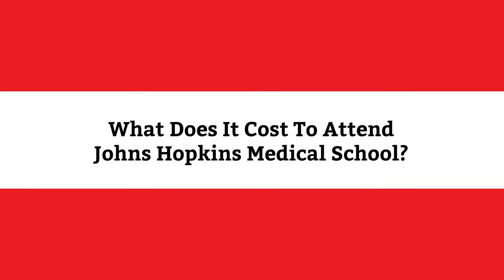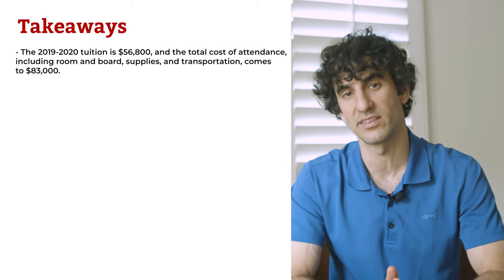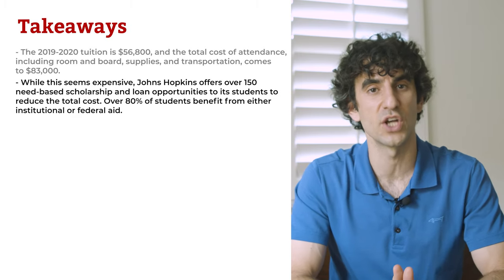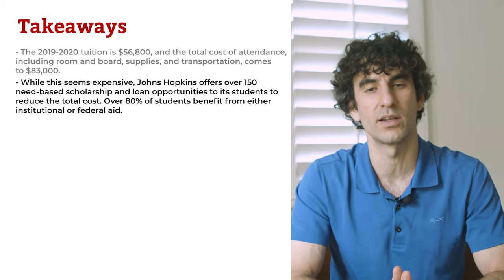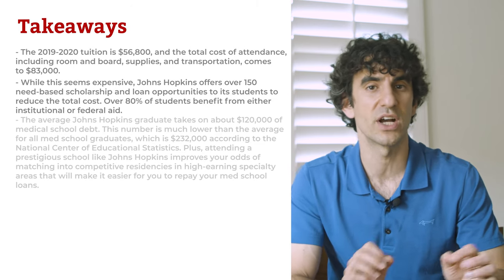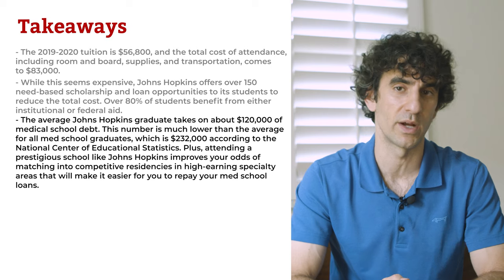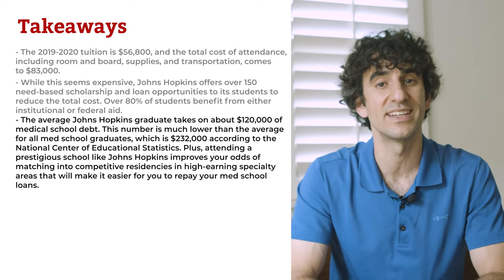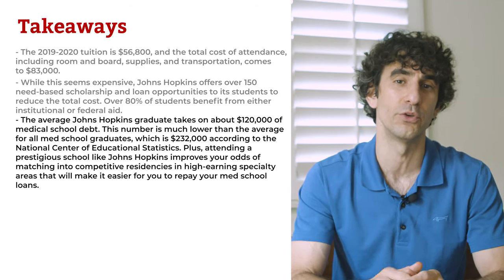Now let's look at the price of Johns Hopkins Medical School. The 2019–2020 tuition is $56,800 and the total cost of attendance, including room and board, supplies, and transportation, comes out to $83,000. Johns Hopkins offers over 150 need-based scholarship and loan opportunities, and over 80% of students benefit from either institutional or federal aid. The average Johns Hopkins graduate takes on about $120,000 of medical school debt, much lower than the national average of $232,000. Plus, attending a prestigious school like Johns Hopkins improves your odds of matching into competitive residencies in high-earning specialty areas.